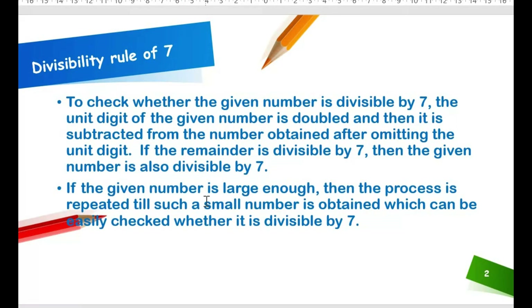If the given number is large enough, then the process is repeated until such a small number is obtained which can be easily checked whether it is divisible by 7. Continue this process until a small enough number is reached, then check if that number is divisible by 7.